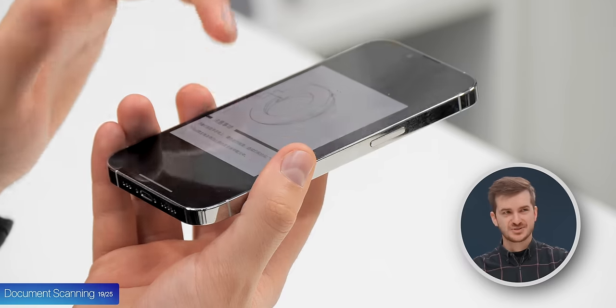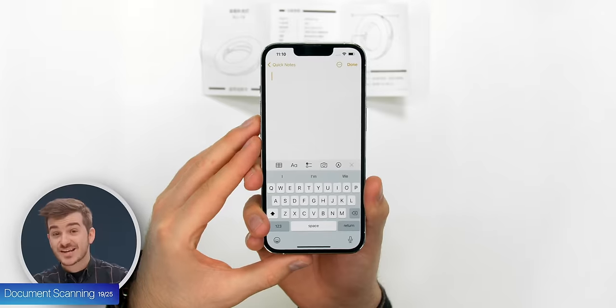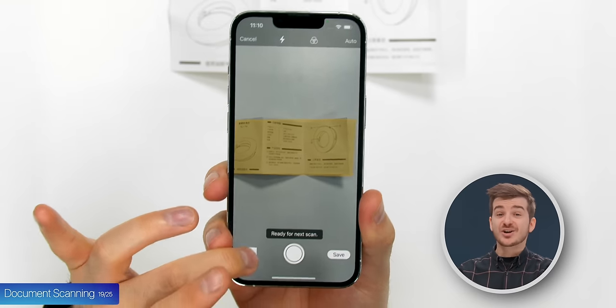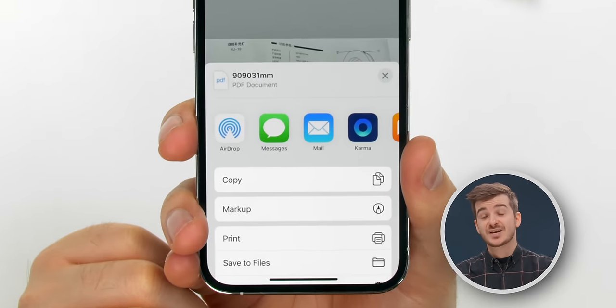Tip 19: If you want to quickly scan a document and turn it into a PDF, go to the Notes app, press the Camera button, and then tap Scan Documents. This will scan, crop, and convert the document into a PDF, which you'll then be able to share.